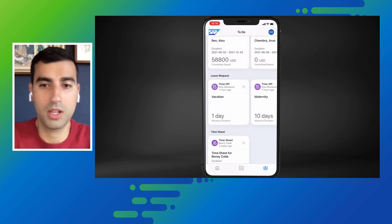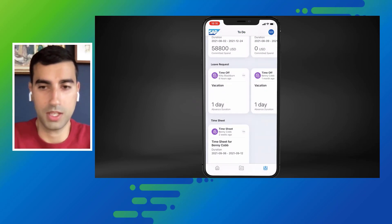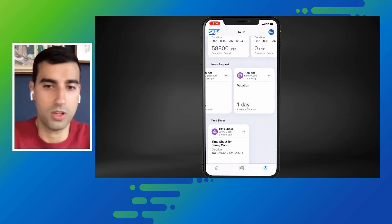Noam utilized the time while he was in the cab and can continue with the rest of his tasks from the airport. Thank you, Ivan. So now let us look at when and how Nolan uses the SAP Task Center web app via his computer.